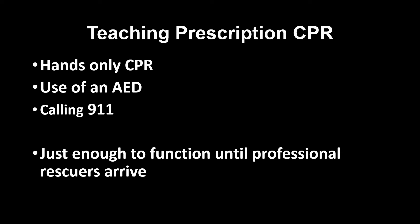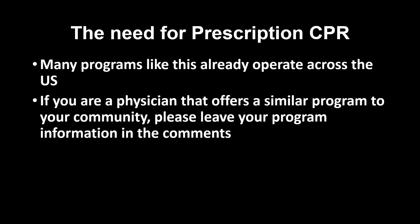Generally, prescription CPR courses will consist of hands-only CPR, use of an AED, and calling 9-1-1 — just enough information to function until professional rescuers arrive. Those wishing for further CPR training can be directed to the appropriate CPR certification courses.